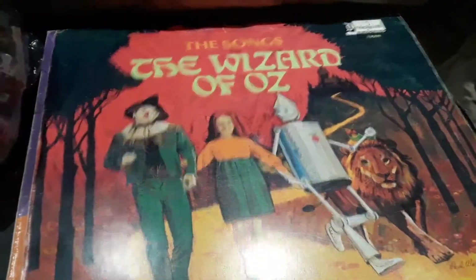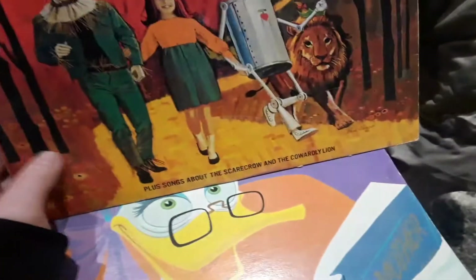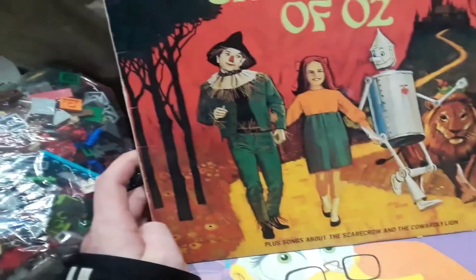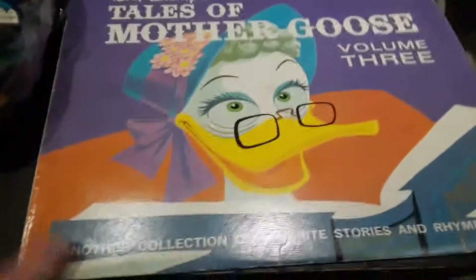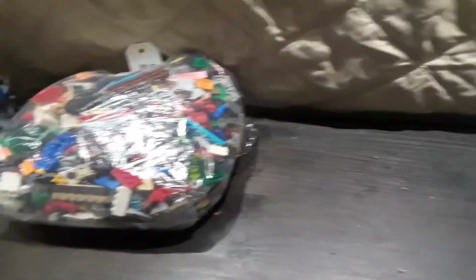The Wizard of Oz — of course a classic movie that I've seen like once, just not my thing. The Cowardly Lion — there's an actual record for that, and I don't think I've ever seen that one. But those are just cool because they say Disneyland and they are old. You can see the back — they're pretty much the same across the board.